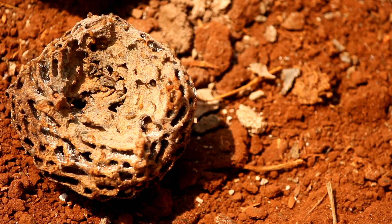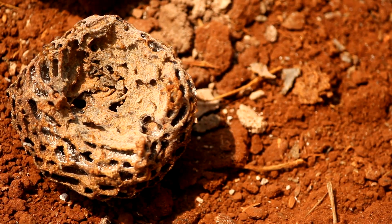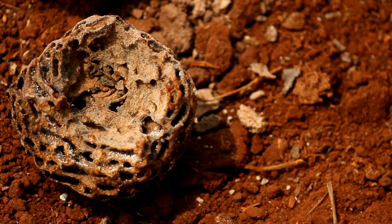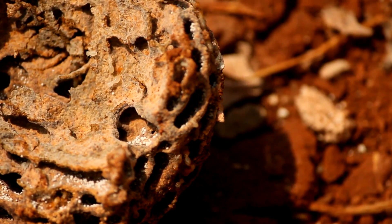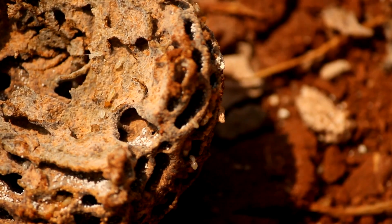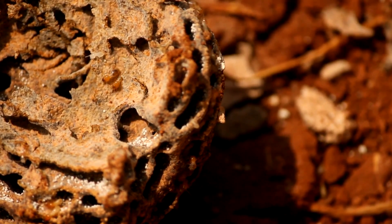Termites exist and have flourished everywhere on our planet. Mud is where they reside and they pose a great threat to natural buildings. Therefore, it becomes essential to take precautions in order to prevent the damage caused by them.